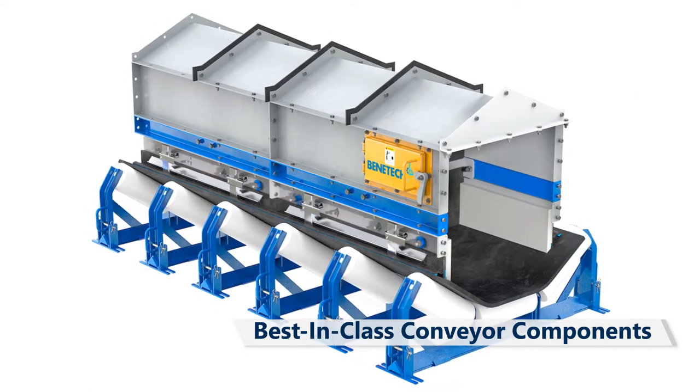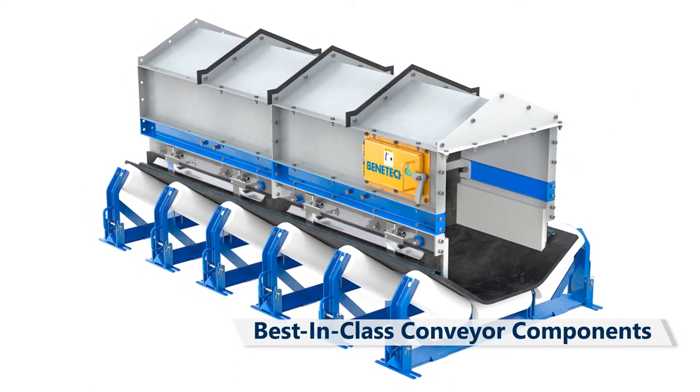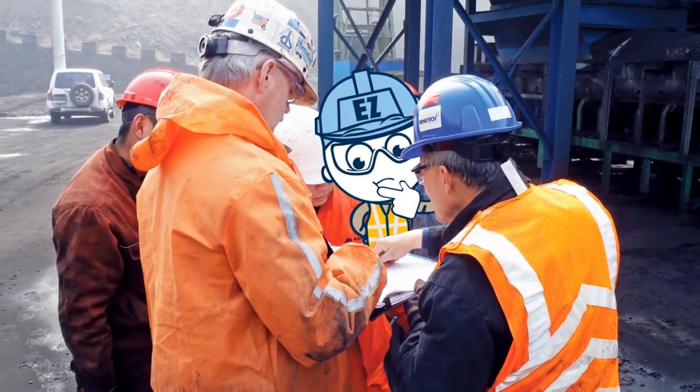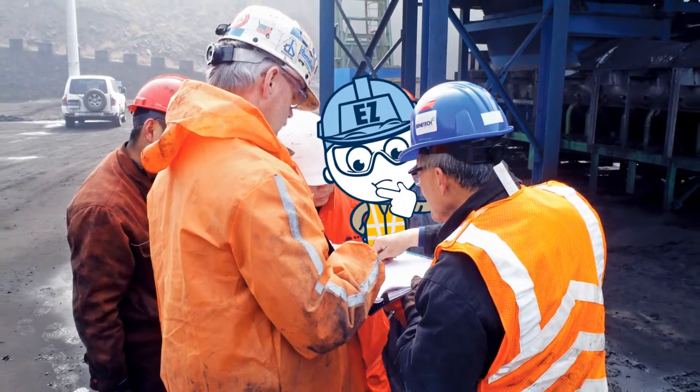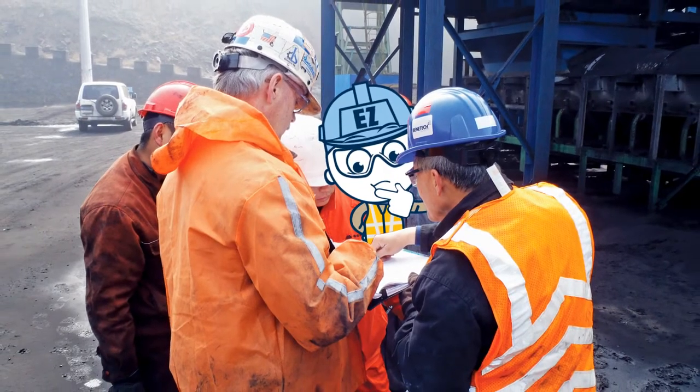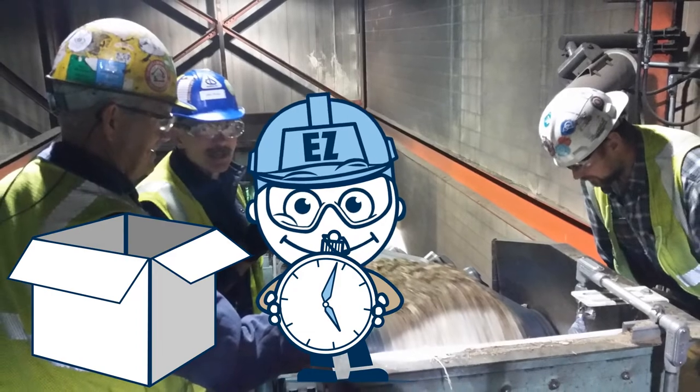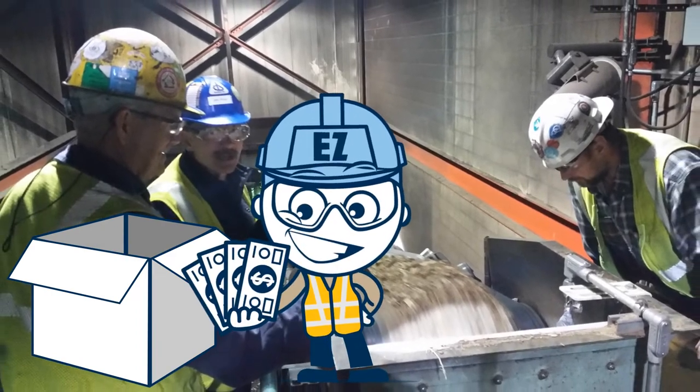Best-in-class conveyor components, including the MaxZone modular skirt board and belt support system. Benetech's team is ready to assess your operation and provide a solution that will give you the best performance for your system. Their experts think outside the box to find the most effective solution to save you time and money.